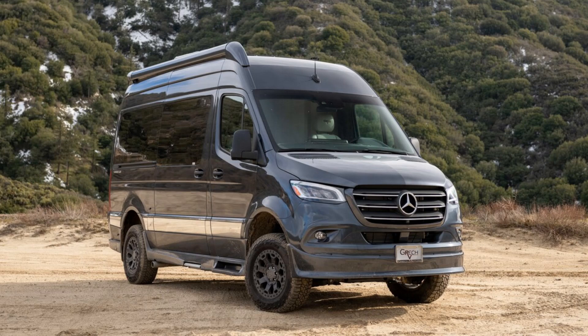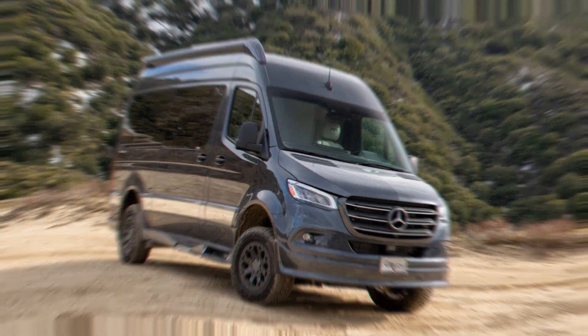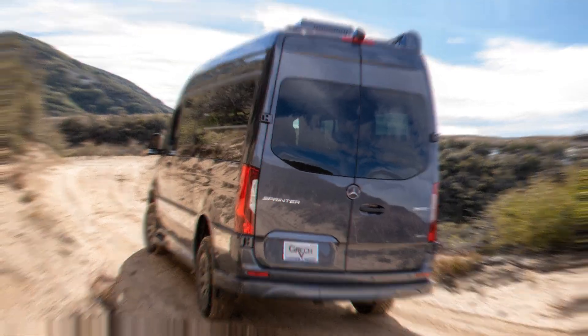In this video, we will talk to you about the 2023 Mercedes-Benz Sprinter 4x4. Don't forget to subscribe to my channel. Let's get started with the Mercedes-Benz Sprinter expert review.